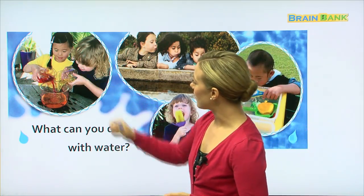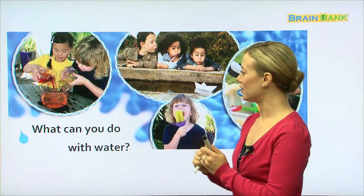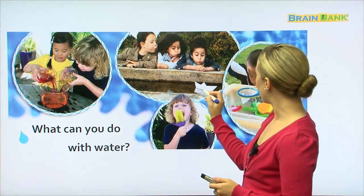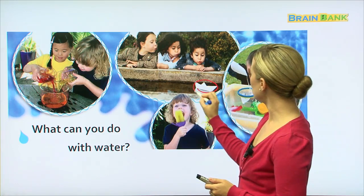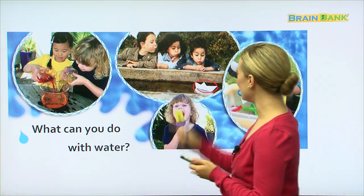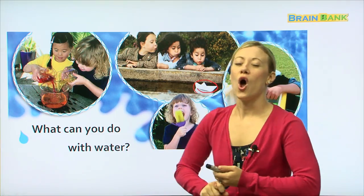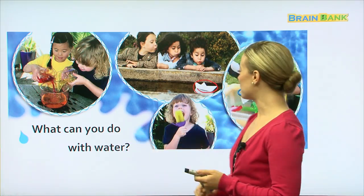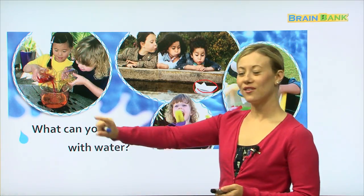Here, it looks like they are pouring water into a bowl. Here, it looks like they have made a paper boat, and it's floating on top of the water. And it looks like they're all blowing, trying to get the paper boat to float along the water.